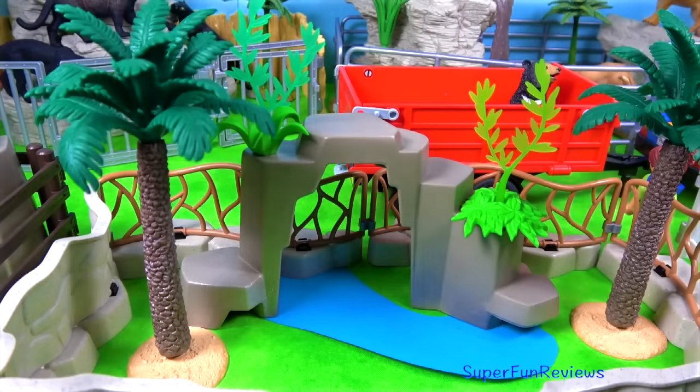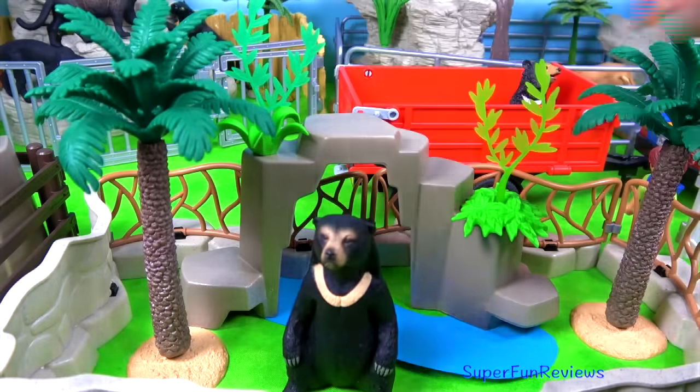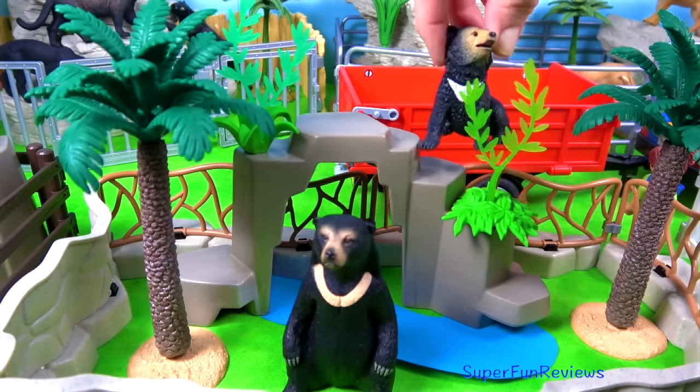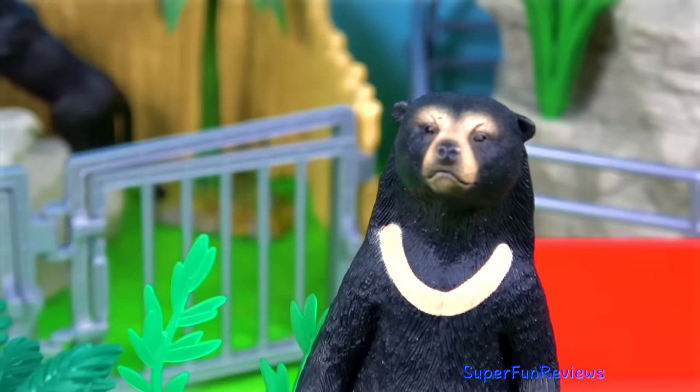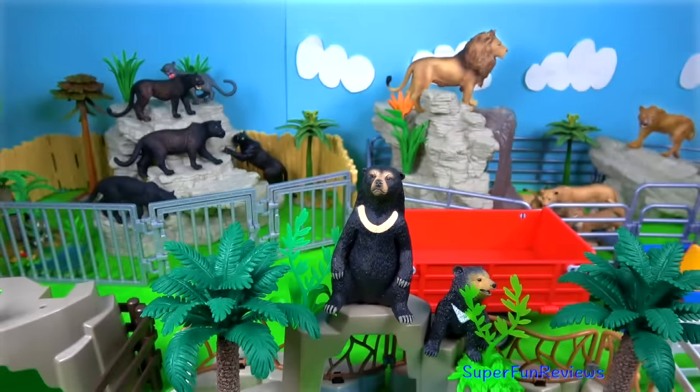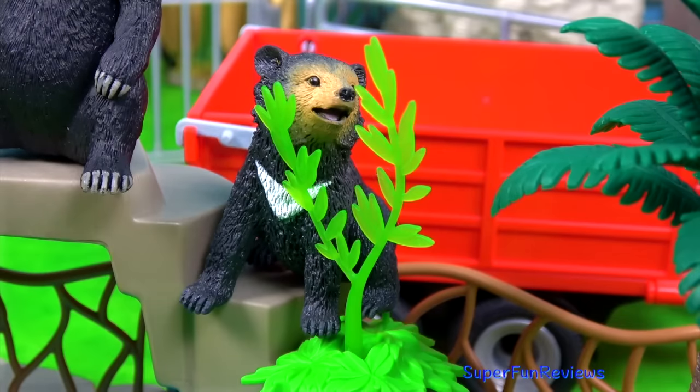The shy sun bear is the smallest member of the bear family and lives in the dense lowland forests of South East Asia. They get their name from the golden or white patch on their chest. They have a sturdy muscular build, with small ears and a short muzzle.